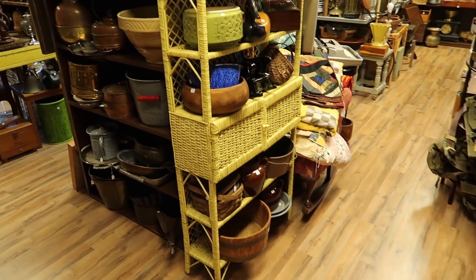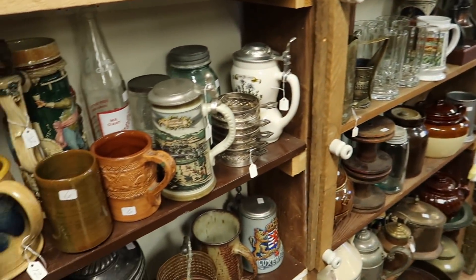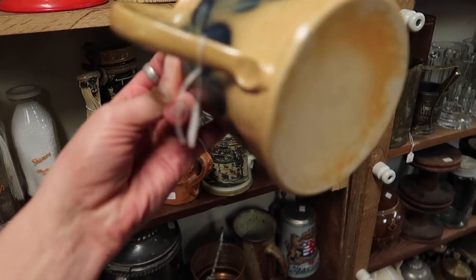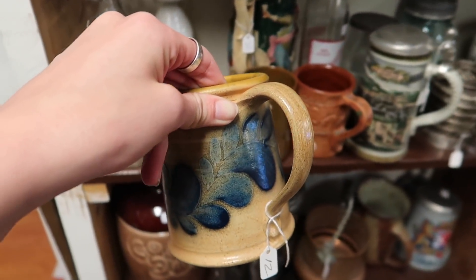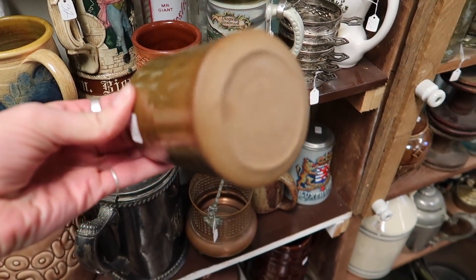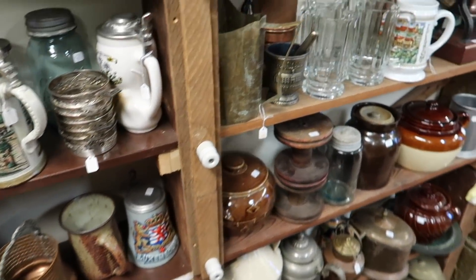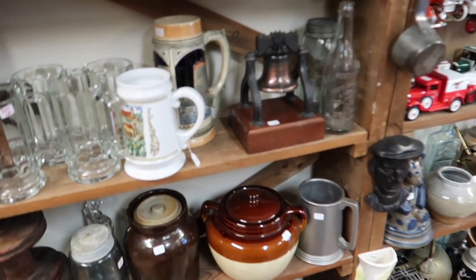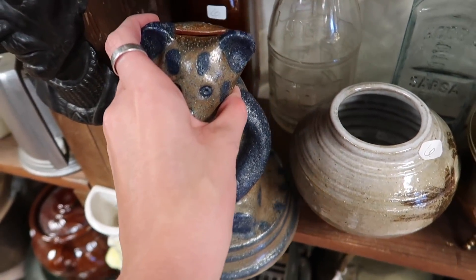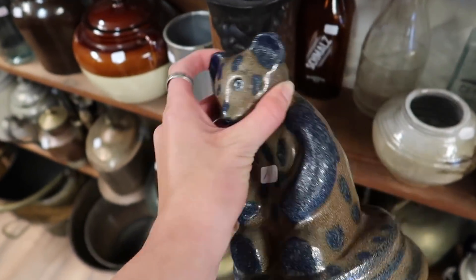Now this is the other side of the store which we have not explored yet. This store just keeps going on and on - it is amazing. There was a salt glaze mug here, and I did like the salt glaze on it - it was only $12. There was a lot of stuff I passed on that I could have made a profit on, but it was overwhelming and I didn't want to spend too much money. I ended up spending $800, so even being selective I spent a lot. This looked to be BBP - Beaumont Brothers Pottery - marked on the bottom, and it was a nice little piggy bank.